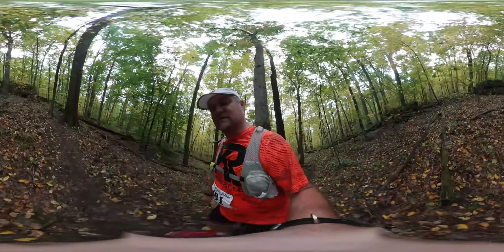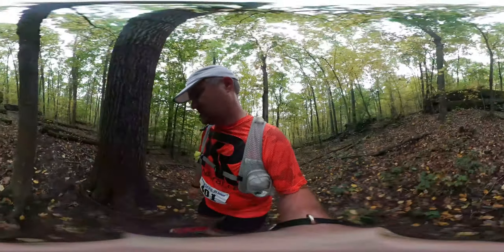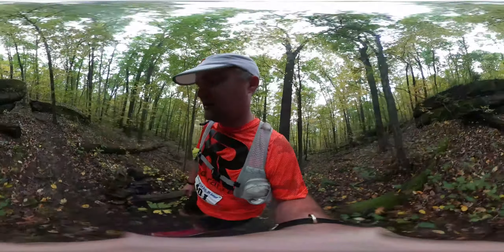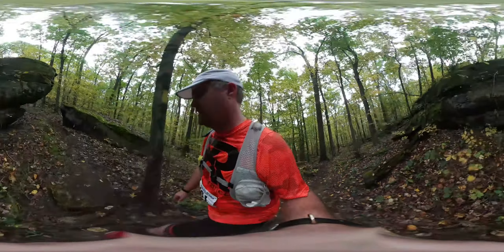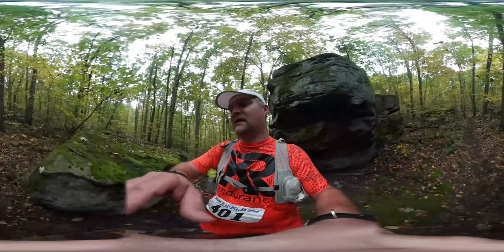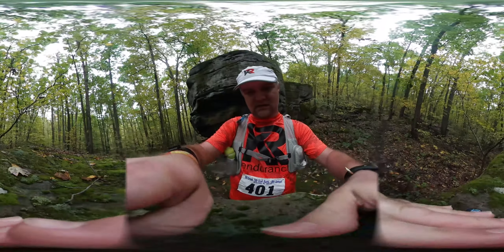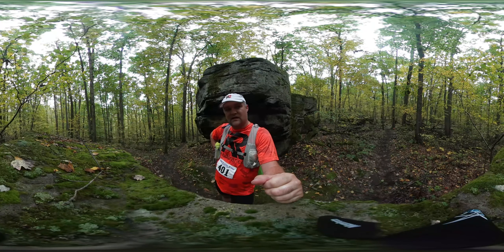I think cemetery hill is the hardest because you're just so tired by that point. But it's relatively short at least — it only takes you a couple of minutes to get up. One lady one year told me it'll only take you 7 minutes to get up to the top. Anyway, I thought she was crazy. Turns out she was right — except it only took me 5.